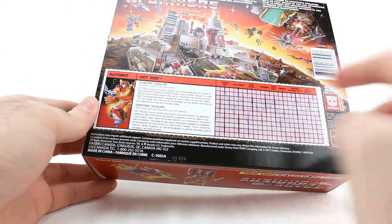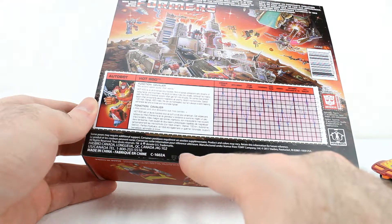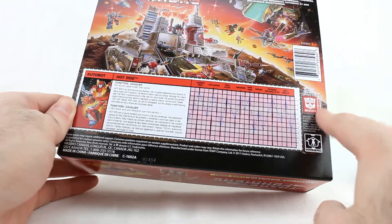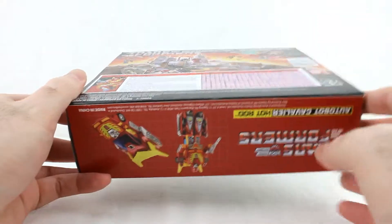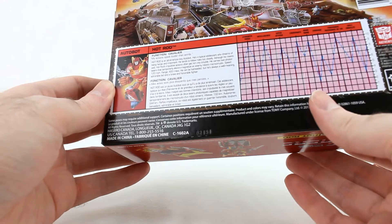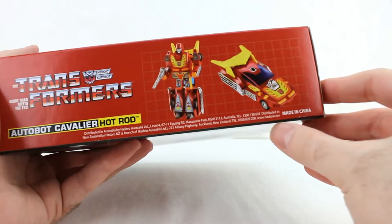There's stuff that makes it obviously not truly vintage — like a 2017 copyright right there, and there's a website URL on here, which was nothing in 1986. Yeah, Hasbro.com. But it's a G1 box alright.